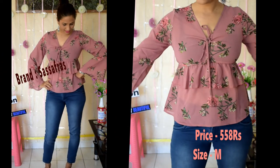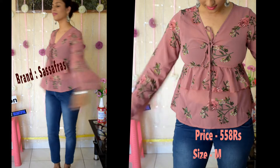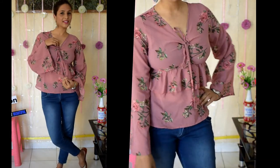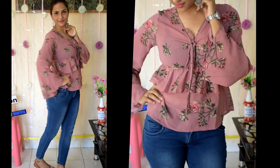The next top is a nude pink color. On the front there is a dory which you can tie at the bust. The sleeves are loose and give a very trendy look.